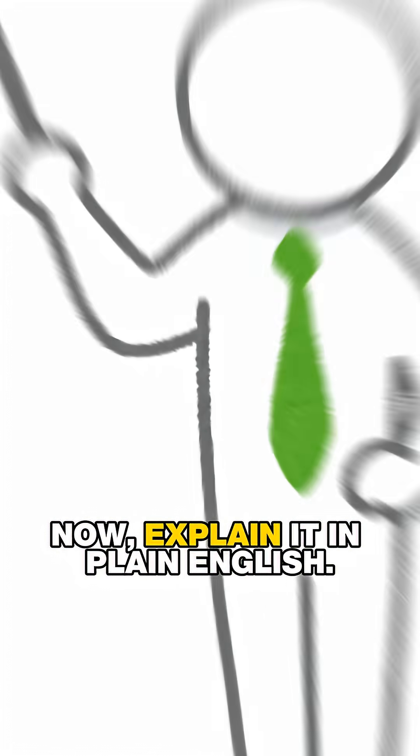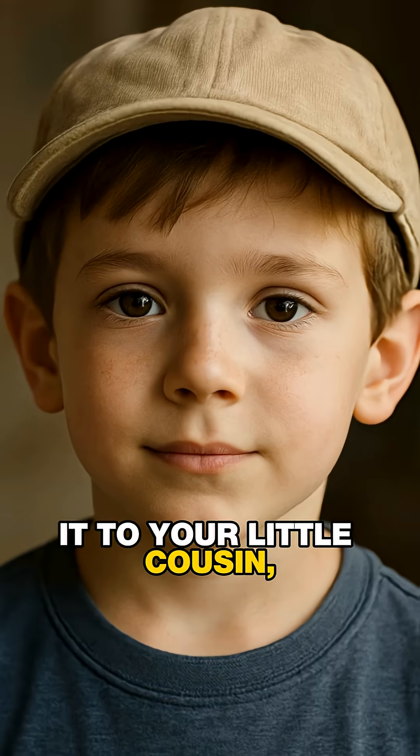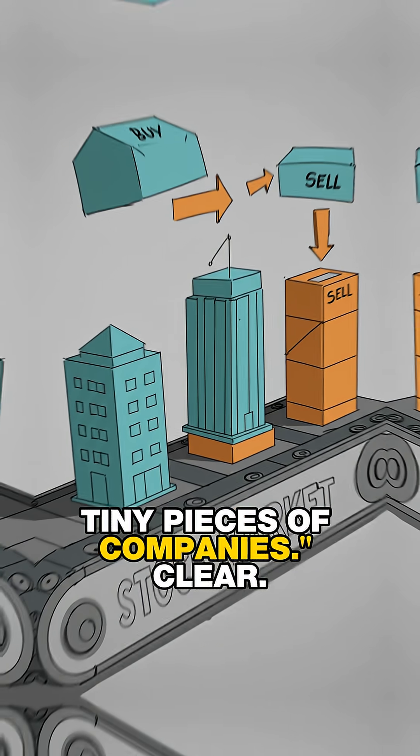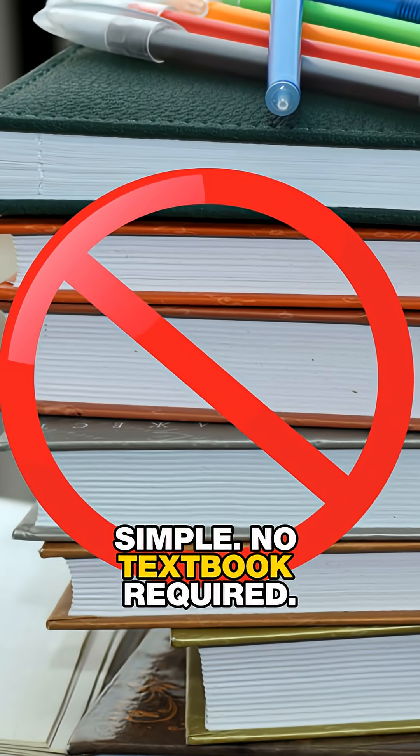Now, explain it in plain English. Say it the way you'd explain it to your little cousin: the stock market is just a place where people buy and sell tiny pieces of companies. Clear. Simple. No textbook required.